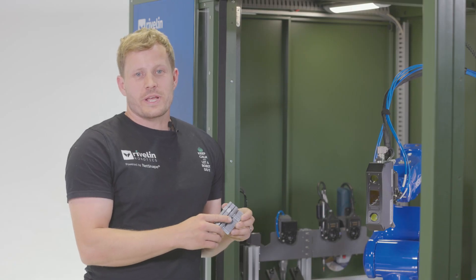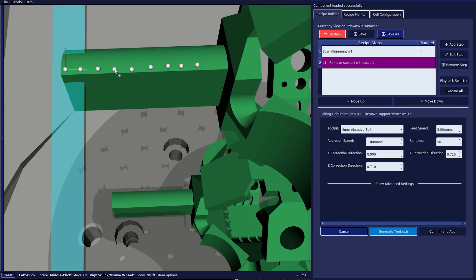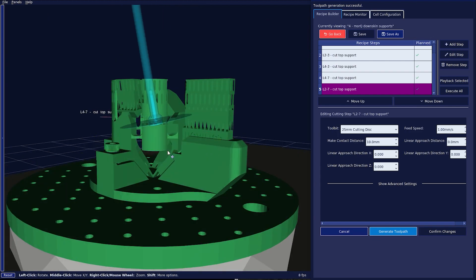We have created our own software called Netshape. Netshape allows someone with the expertise on removing supports and processing additively manufactured parts to create robotic recipes, even if they have no robotics background. It's all done visually and doesn't require any programming.